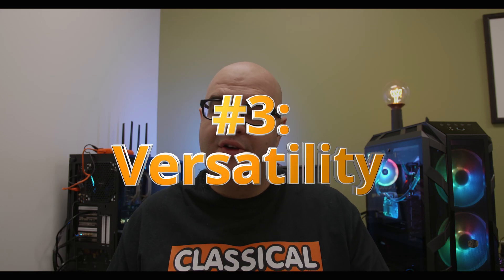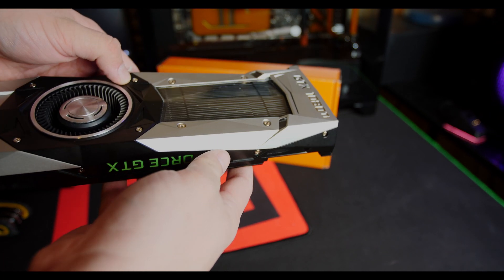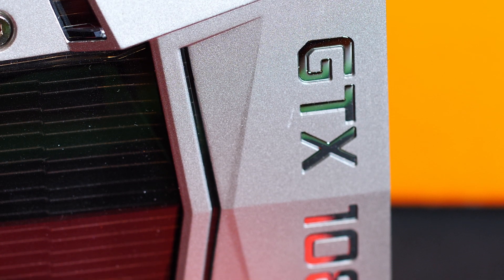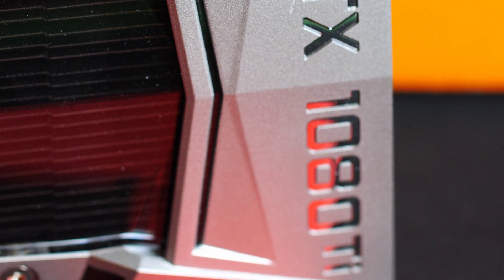The third reason I consider the 1080 Ti one of the best cards of all time is its versatility. I love putting water blocks on GPUs, and no other GPU seems to take quite as much advantage of a water block as the 1080 Ti. Sure, you can put a water block on a 1070 or a 2070, but the 1080 Ti was the perfect sweet spot of price-to-performance. A water block increases overclocking headroom and gives much better thermals. Compared to a Titan, you'd spend far more money for marginal gains, whereas the 1080 Ti hits that versatile sweet spot whether you're air cooling or water cooling.